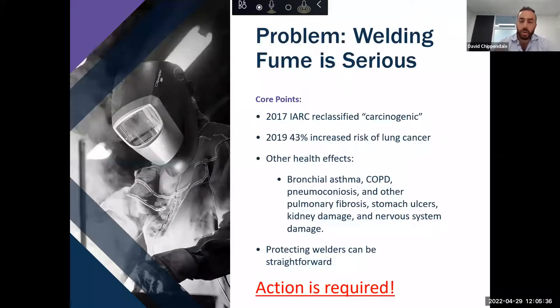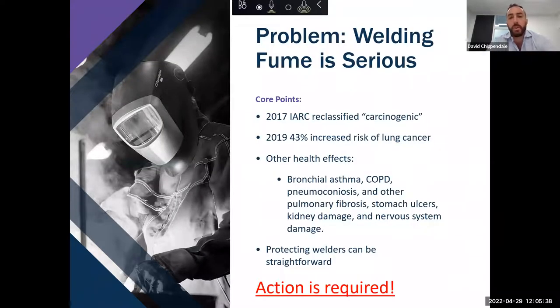I know you're probably all across welding fume, so I won't spend too much time here, but you're probably all aware that in 2017 the IARC — the International Agency for the Research on Cancer — reclassified welding fume as carcinogenic. Two years later, in 2019, a meta-analysis was released, and the researchers concluded that welders run a 43% increased risk of lung cancer when compared with those who've never welded or been exposed to welding fume.